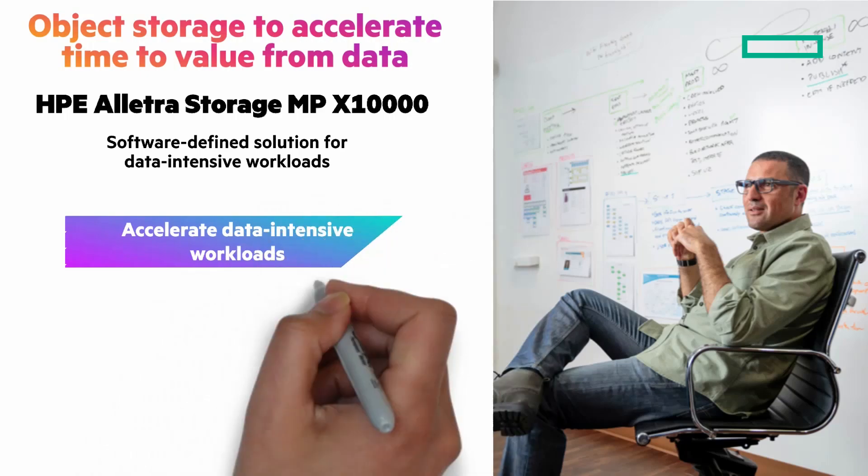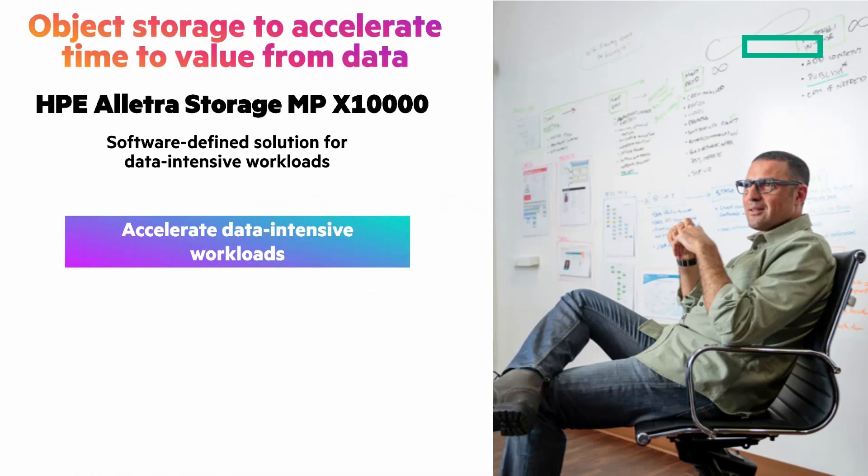From a performance perspective, what customers really need is a system that provides linear high performance for their most data-intensive workloads. We're not talking about momentary peaks in performance — we're talking about sustained performance, even at petabyte scale and beyond. With the X10,000, you get fast, sustained, and predictable all-NVMe performance with no front-end caching or data movement between media. In addition, the X10,000 leverages a log-structured key-value store, which really optimizes the use of flash media for superior performance, delivering considerably faster performance versus competitive object storage vendors.